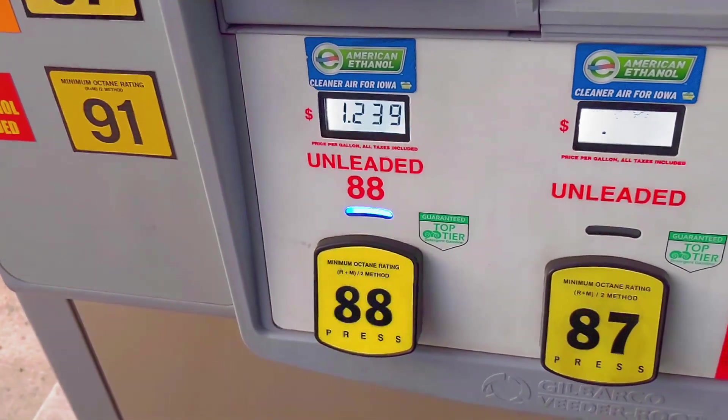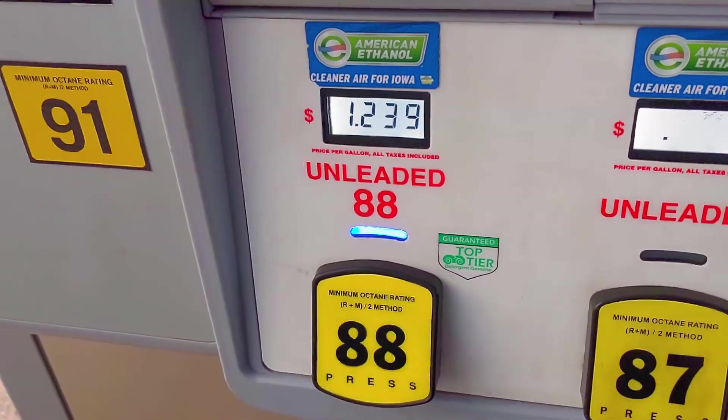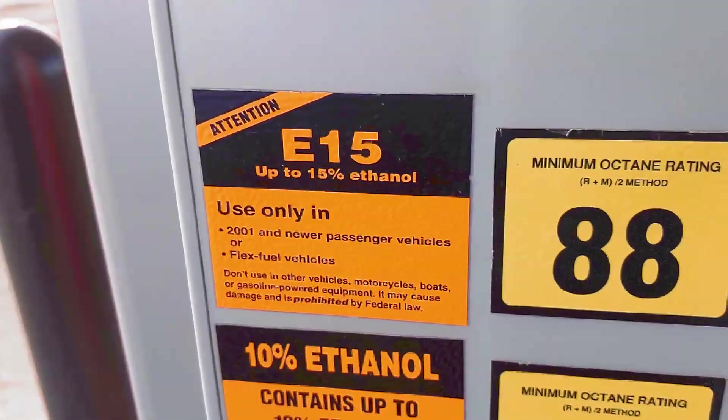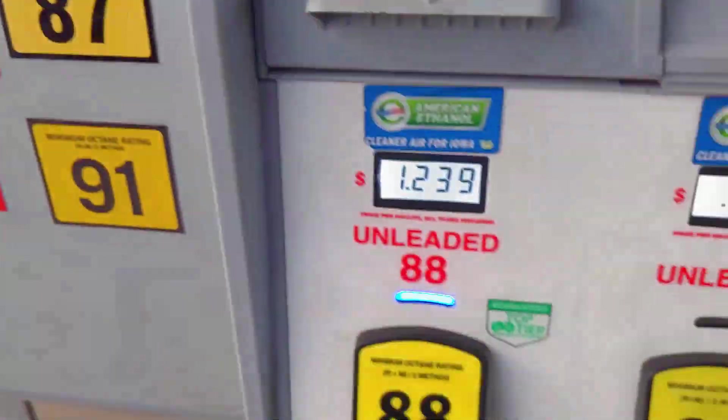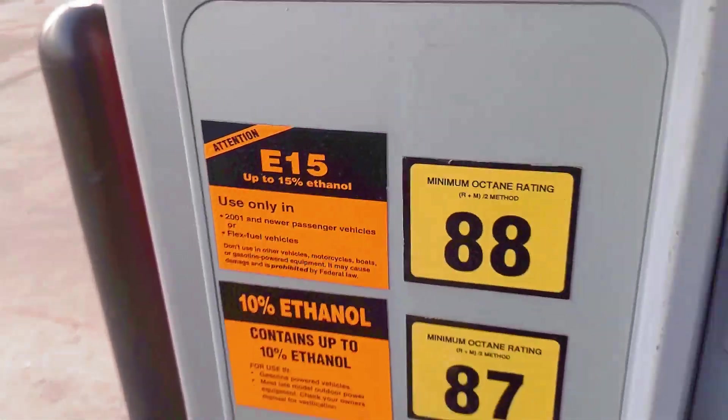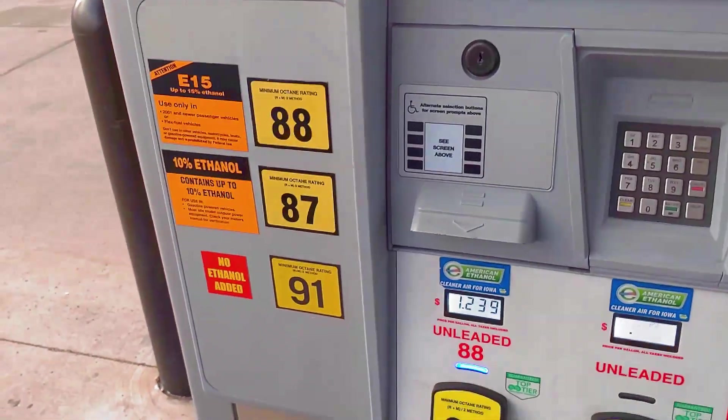Holy cow, look how cheap this gas is getting. This is E88, which is E15. I don't know why they call it E88 — that's so confusing. Unleaded E88, E15 — support America's corn farmers. But man, that's cheap.